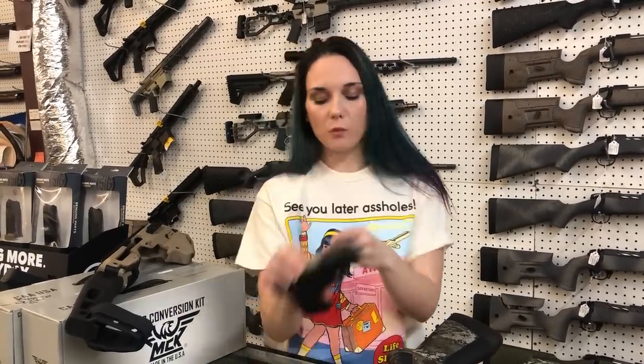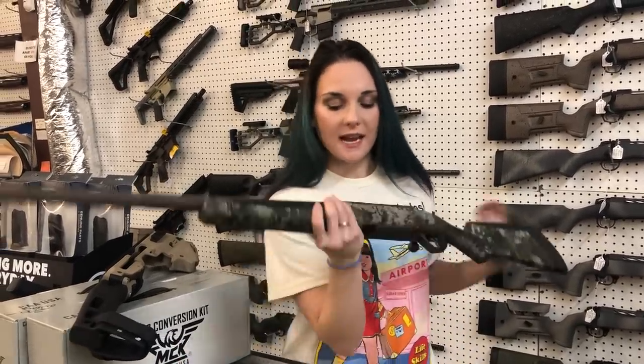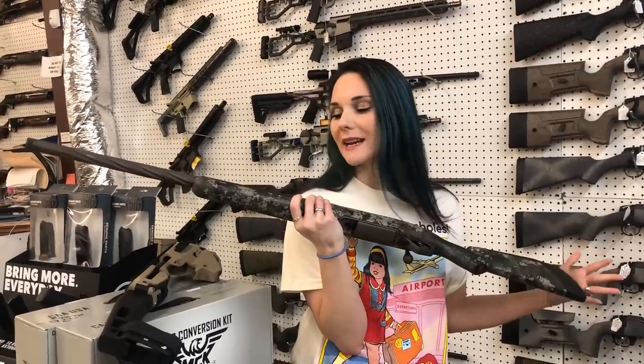Taurus G3C used — she's going to be $150. Also got in a used Savage 110 High Country in 243. I forgot to tag that one, I'm very sorry. It is threaded fluted barrel. Call us on that one, don't miss out on her.